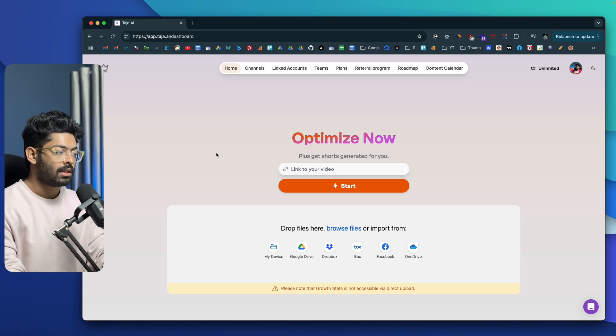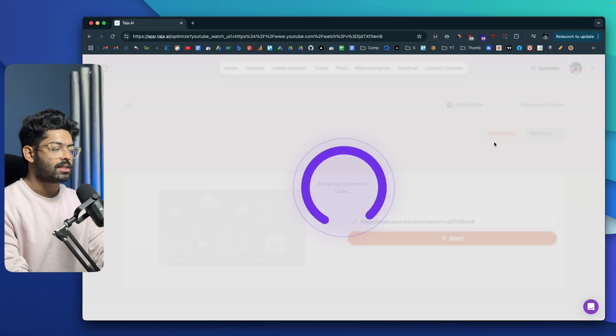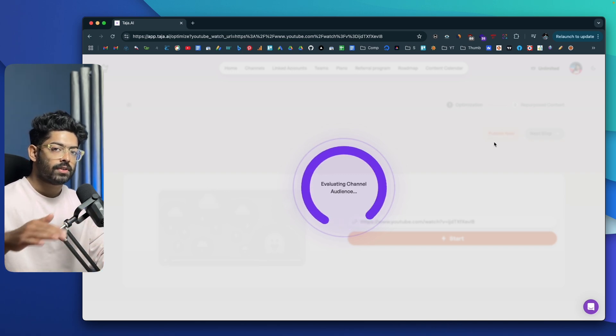You can paste the link to the video in here. If the video is already published on your channel or uploaded to YouTube but unlisted, you can grab the link and paste it in here and click on the Start button. Or you could directly upload the video from your device or add it from Google Drive, Dropbox, Box, Facebook, or OneDrive. To get started, I'll paste a link to one of my YouTube videos and click Start. The video is now being processed and it will go through the entire content of the video.